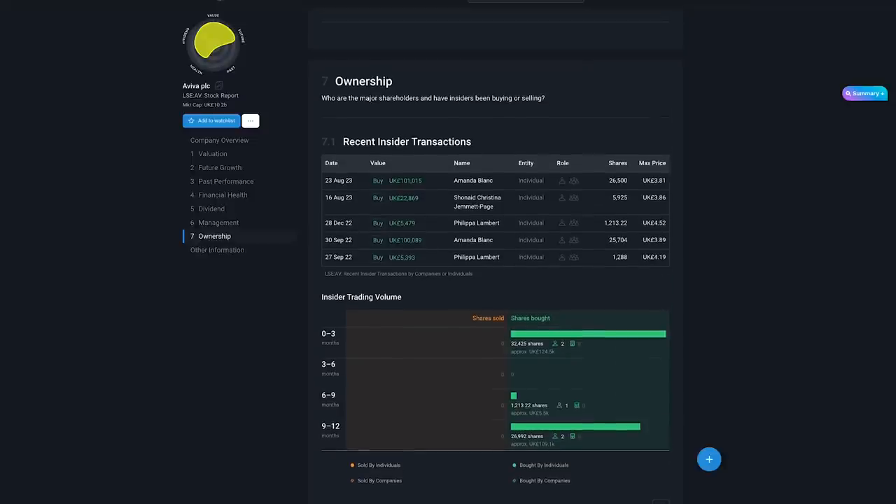The platform I'm using is Simply Wall St - you can join through the link in the description for a 14-day trial and I think you get 40% off if you buy through that link. I hope you enjoyed the video. Let me know what you've been buying in the comment section, and I'll see you all in a bit.